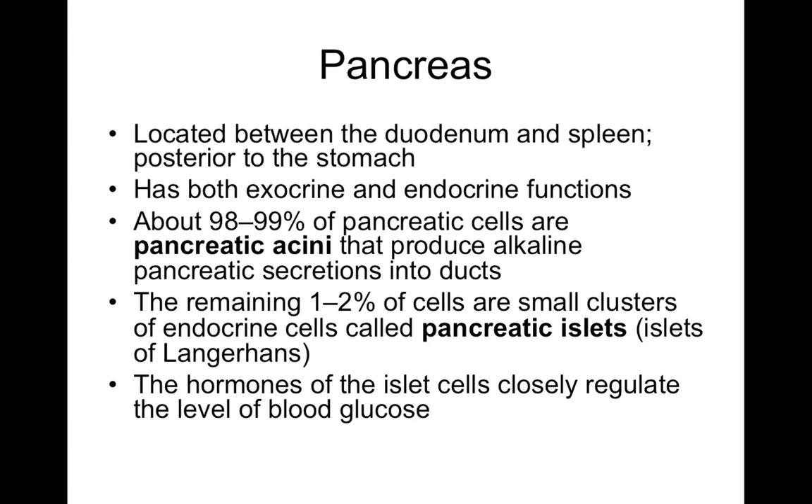The pancreas is located in the retroperitoneal space in the abdominal cavity. What's interesting about the pancreas is it's both an exocrine and an endocrine structure. Its endocrine function comes from the pancreatic islets, also called the islets of Langerhans, which only take up about 1% to 2% of the cells. The rest are the pancreatic acini — the exocrine, digestive function — releasing about 1.5 liters of digestive juices and enzymes every day.